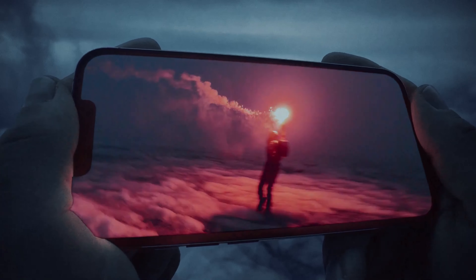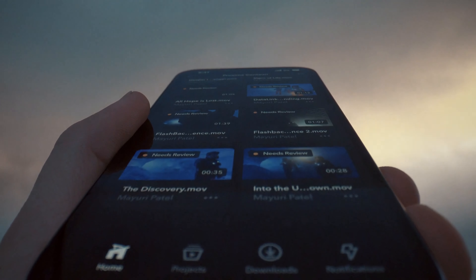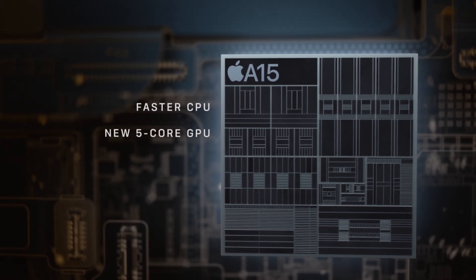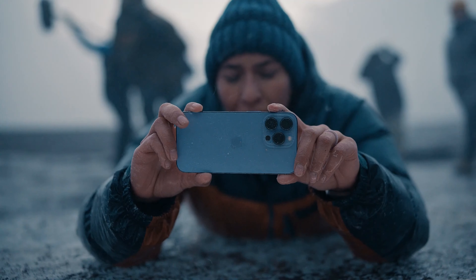The Super Retina XDR display with ProMotion uses an adaptive refresh rate that makes the iPhone experience feel faster and more fluid. Power is redefined with A15 Bionic, the world's fastest smartphone chip — and a huge leap in battery life to keep up with your day.